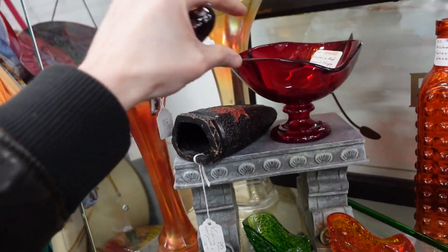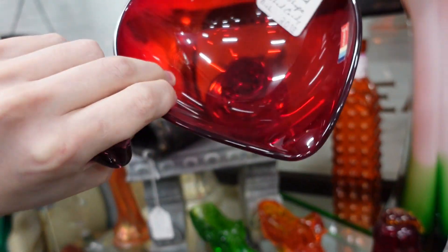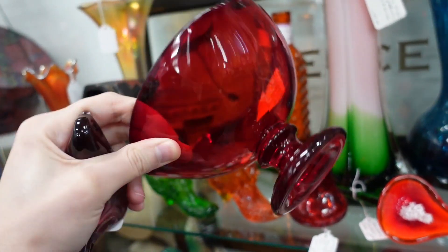It's a Fostoria and it's footed — it's $20. Oh, it's a heart! That would be so good for Valentine's Day.